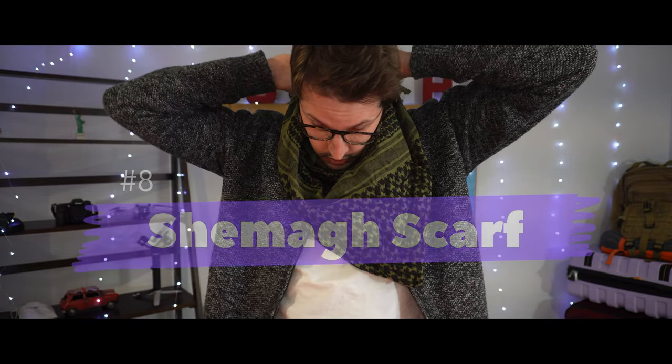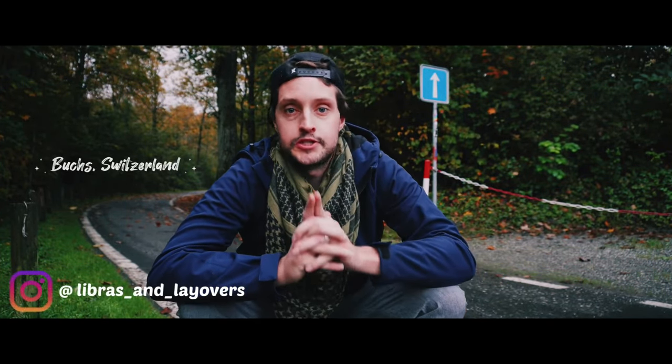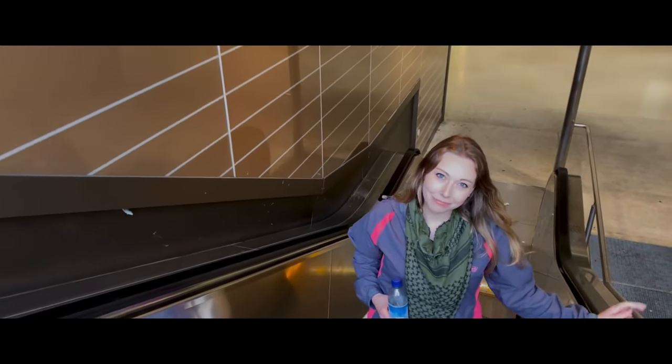Number eight: the shemagh scarf. The shemagh is a traditional Middle Eastern scarf that is both fashionable and frequently worn by members of the military. It's one of the most versatile items we bring on each of our trips. You can wear it around your neck to keep cool, or pull it up over your mouth as a face covering. We've even used our scarves as light blankets on a train or something to sit on at the beach. We're hard pressed to find many of our videos where one of us isn't wearing one — and the one I'm wearing in this video cost me less than 15 dollars.